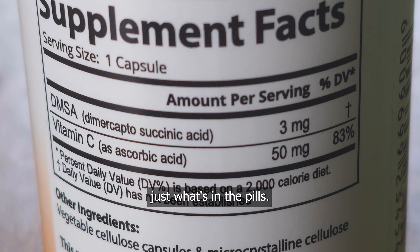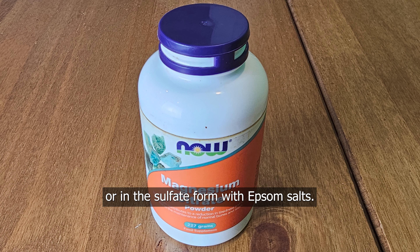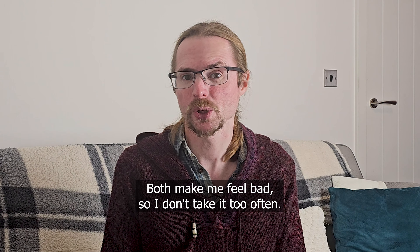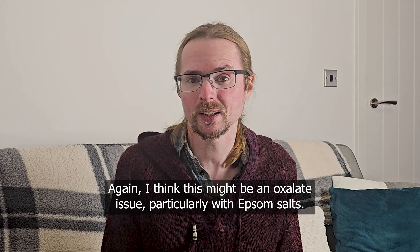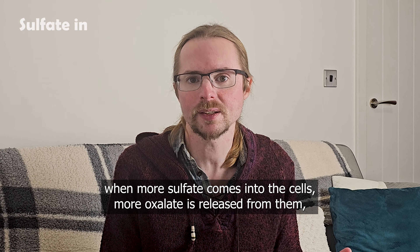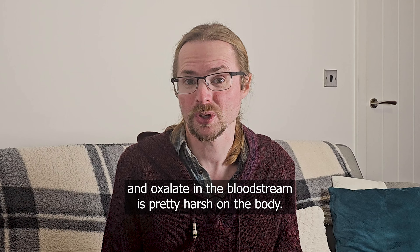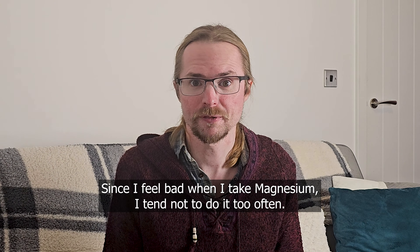I also feel pretty bad when I take magnesium. The two main ways I'm aware of to take magnesium are as citrate salts or in the sulfate form with epsom salts. Both make me feel bad, so I don't take it too often. I think this might be an oxalate issue, particularly with epsom salts. Science tells us that sulfate and oxalate are linked, such that when more sulfate comes into the cells, more oxalate is released from them. Oxalate in the bloodstream is pretty harsh on the body, so since I feel bad when I take magnesium, I tend not to do it too often.